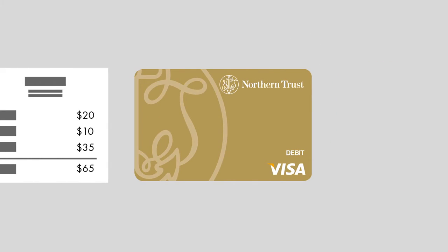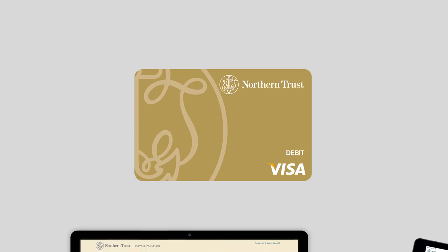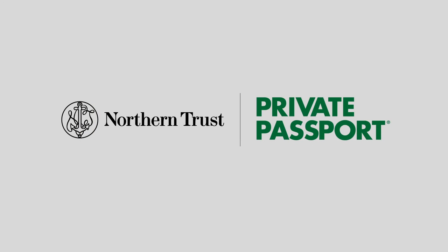No matter the story, whenever you're concerned that your Northern Trust ATM or debit card might be missing, freezing it to prevent future transactions is easy with Private Passport. Any device, wherever you are, peace of mind is just a few clicks or taps away.